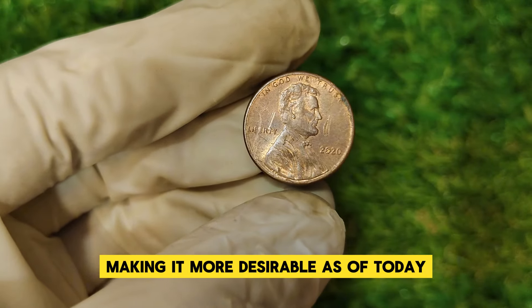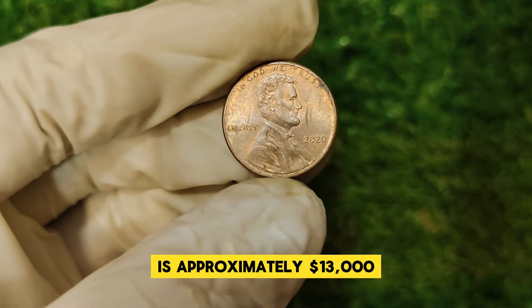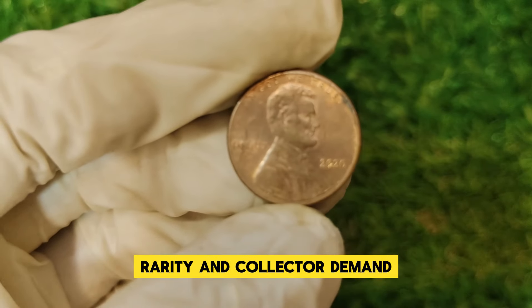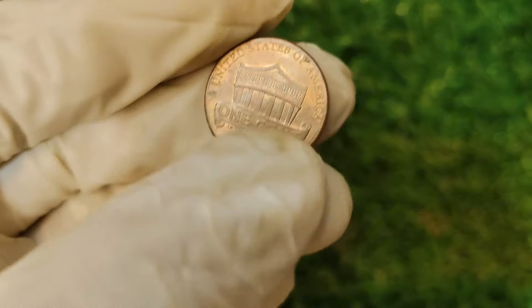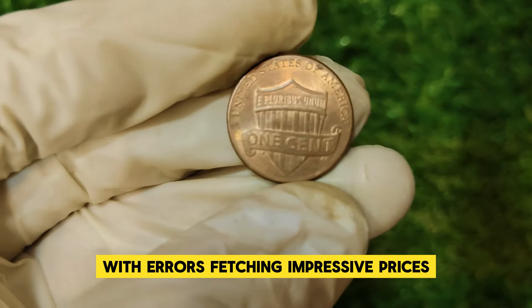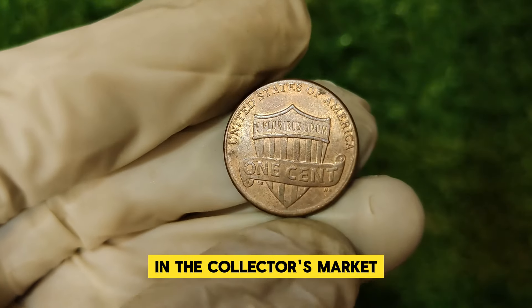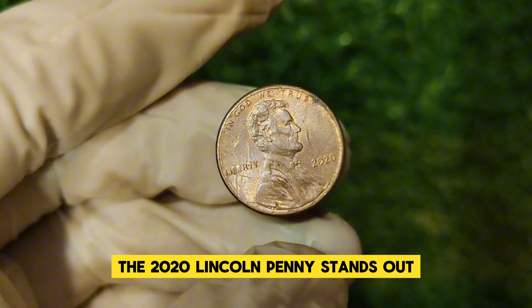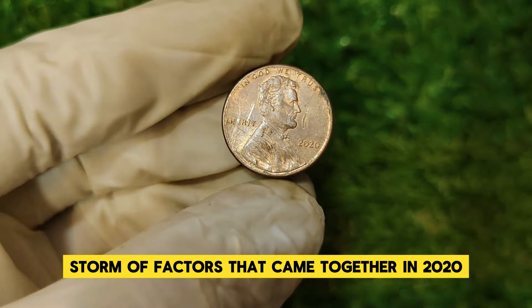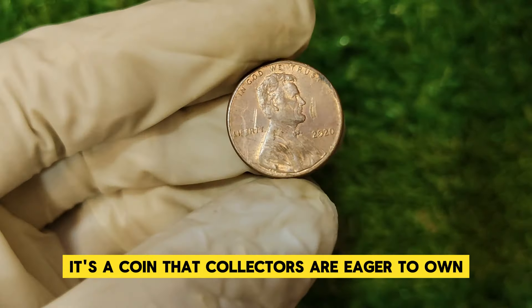As of today, the market value for a 2020 Lincoln penny in pristine condition with these rare errors is approximately $13,000. This value can fluctuate based on the coin's condition, rarity, and collector demand. Recent auctions have seen some 2020 Lincoln pennies with errors fetching impressive prices. The rarity and unique features of these coins contribute to their high value in the collector's market. The 2020 Lincoln penny stands out because of the perfect storm of factors that came together — from production anomalies to its place in numismatic history.